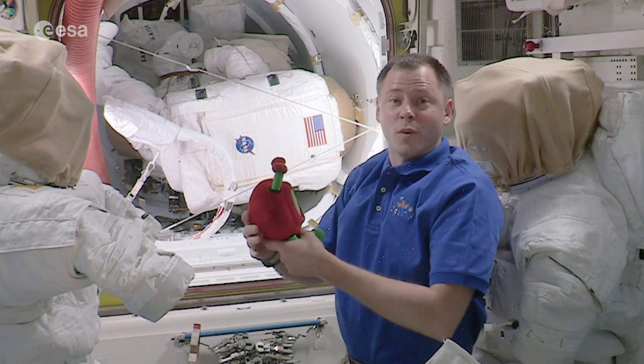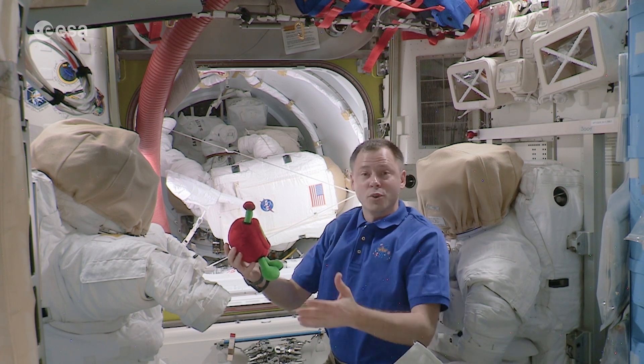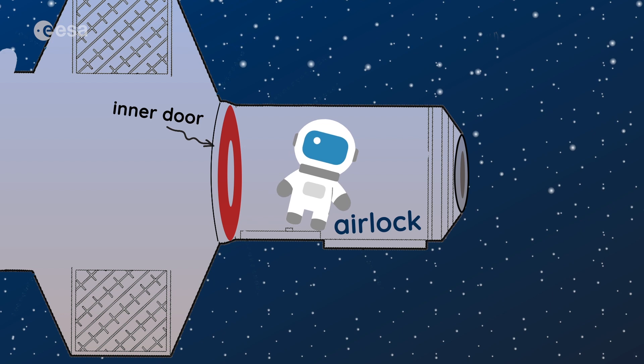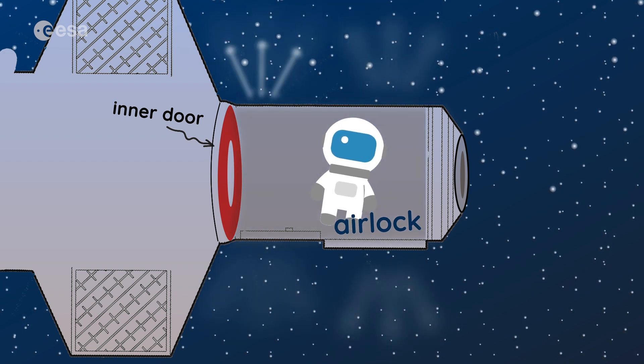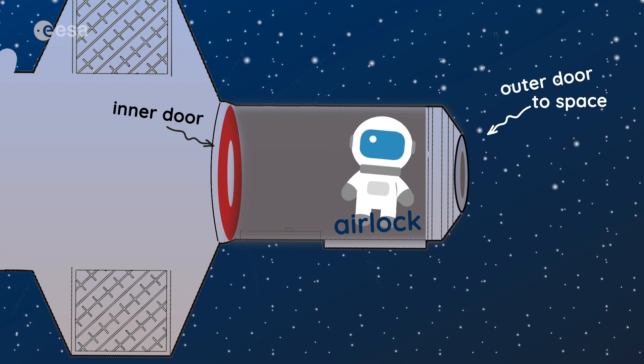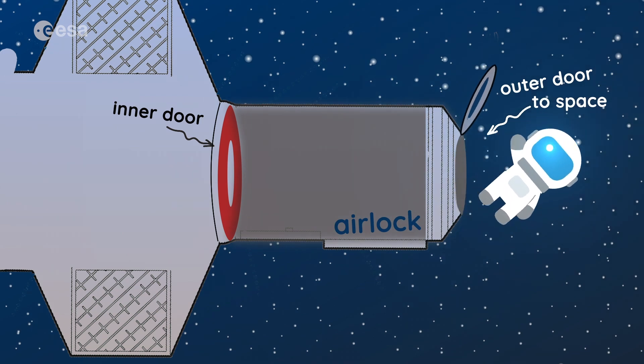Because that is going to become space. Once we're dressed in our spacesuits, we move into the crew lock where we close the inner door and then we let out all the air between the inner door and the outer door. That way, we'll be able to open up the outer door and go outside.